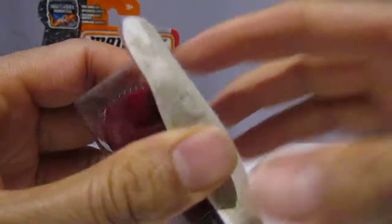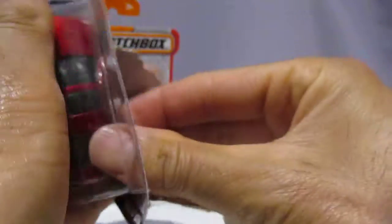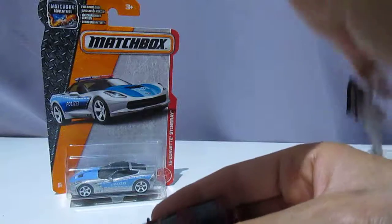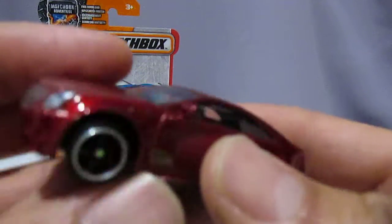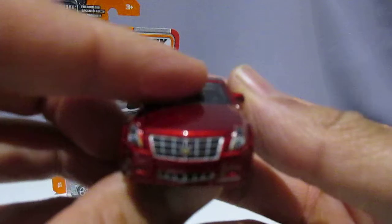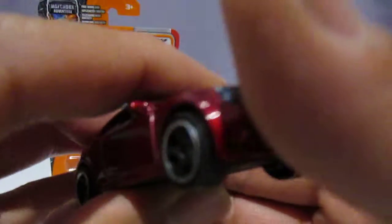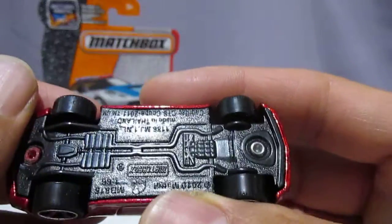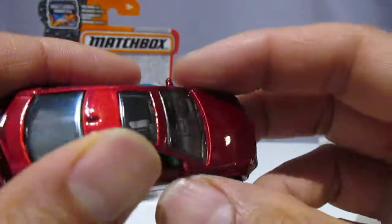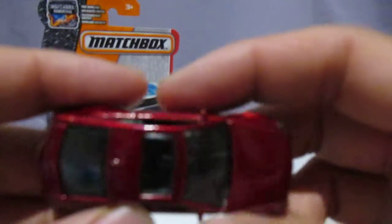Let's open it up — it's quite a nice looking car. There we go. We've got this little Cadillac — popular car in America. It's got its signature grille at the front. Let's look at the underbelly, the bottom. Like I said, it's quite a nice looking car. It's got its sunroof at the top.